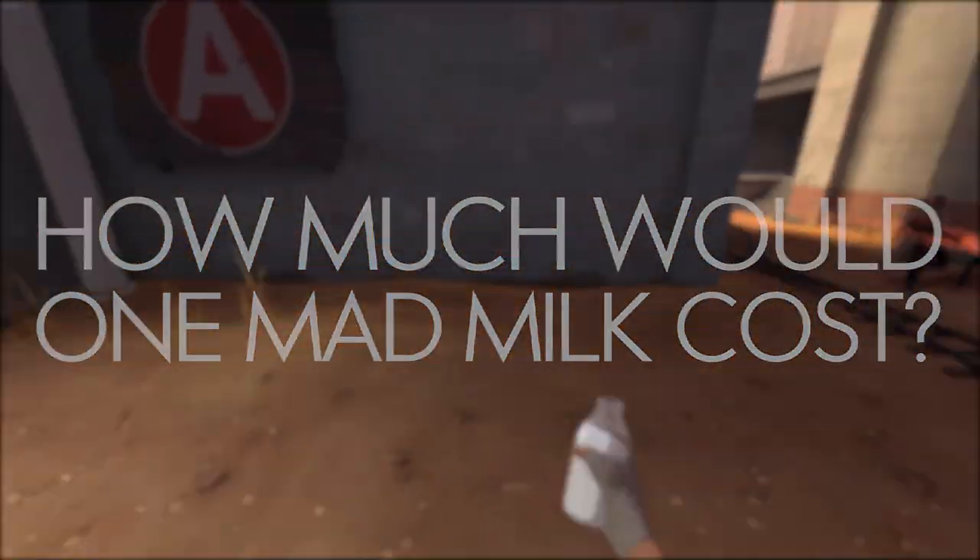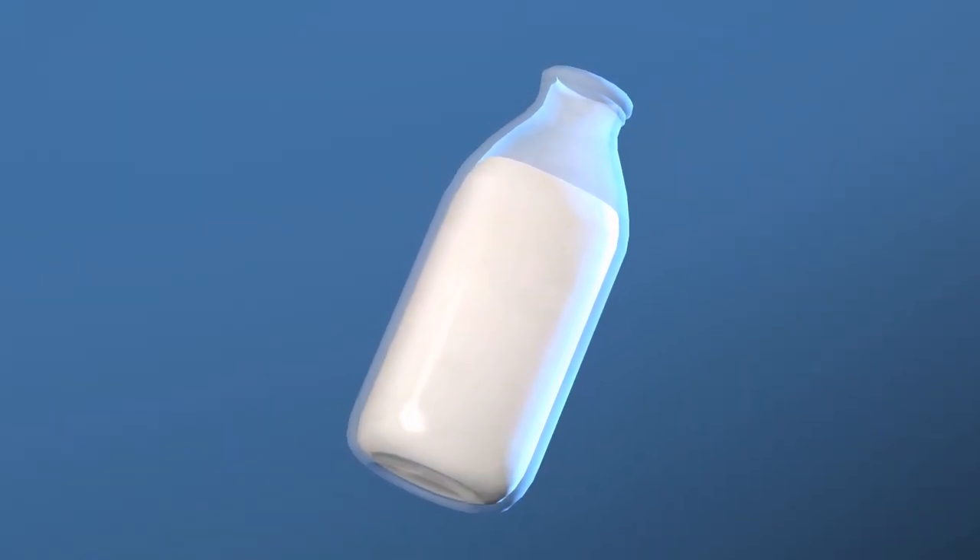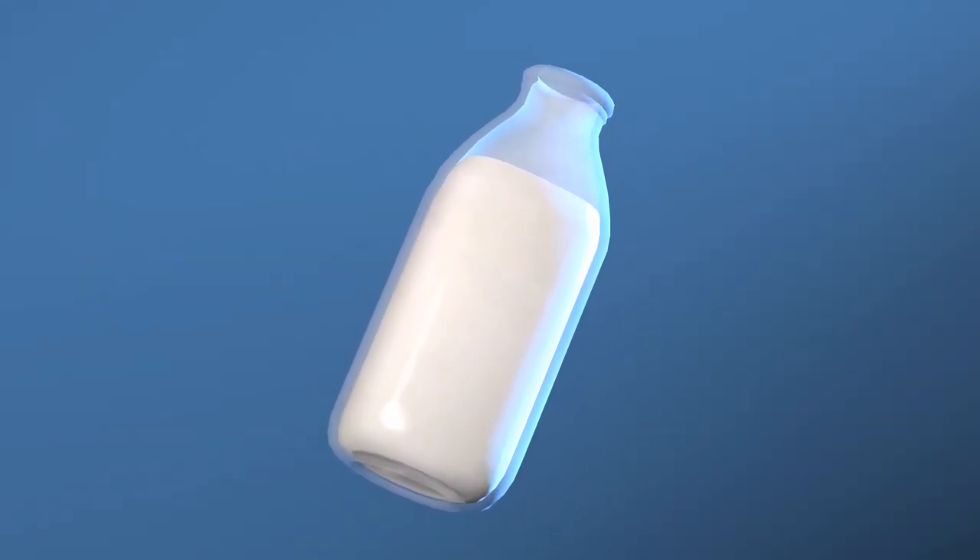But for today's question: how much would one Mad Milk cost? The answer is kinda complicated. Initially, you can already see that the Mad Milk is, well, just milk in a glass jar.